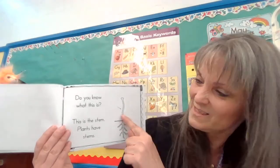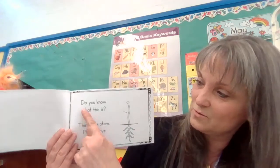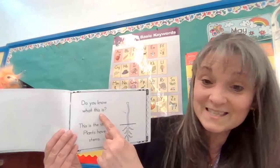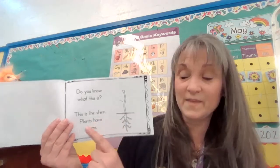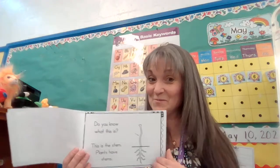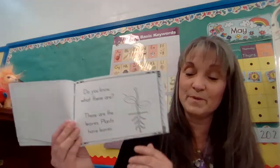They're going to ask about this. What do you think that is? I think it's a stem — let's see if that's the word they use. Here's the question: do you know what this is? This is the stem. Oh, there's a period there. Plants have stems. Make a box around both of the periods.